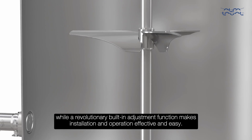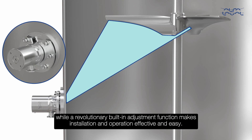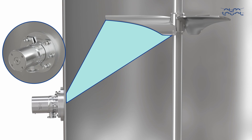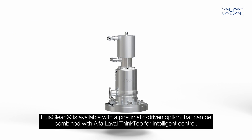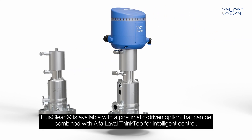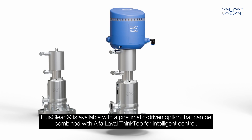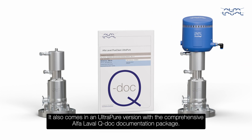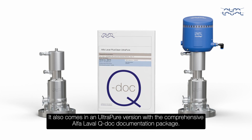A revolutionary built-in adjustment function makes installation and operation effective and easy. PlusClean is available with a pneumatic driven option that can be combined with Alfa Laval ThinkTop for intelligent control. It also comes in an ultra-pure version with the comprehensive Alfa Laval QDoc documentation package.